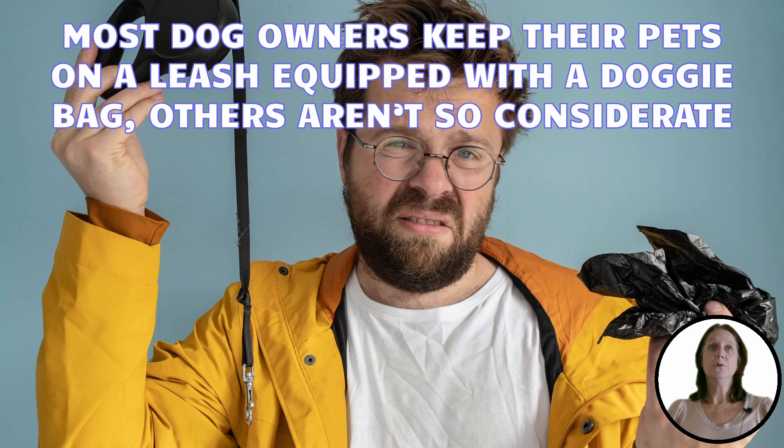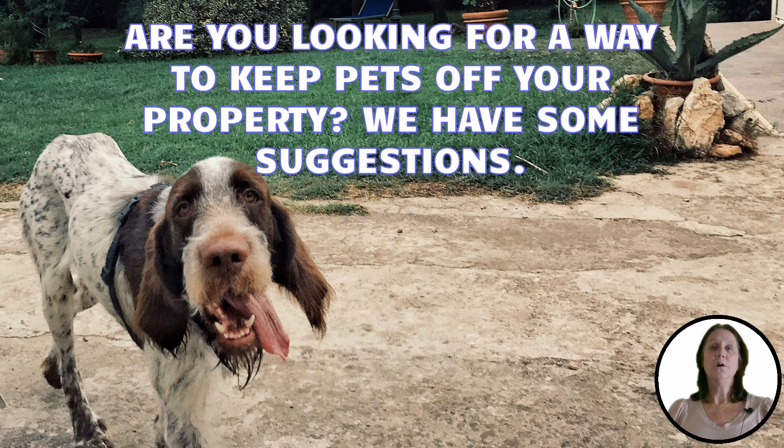While most dog owners are good dog owners and keep their pets on a leash, equipped with a doggy bag, others aren't so considerate. Instead, they scope out yards to let their dogs do their business and leave it for you to take care of. They let their dogs run free, leaving waste and fleas in your yard and causing havoc with your own animals.